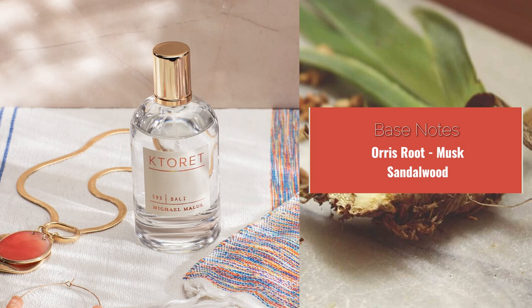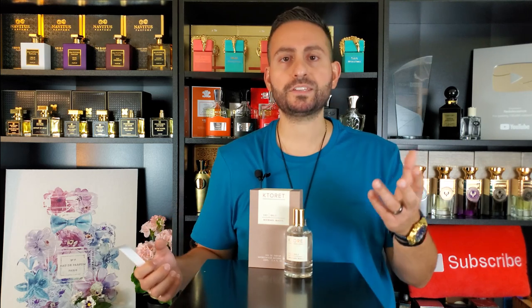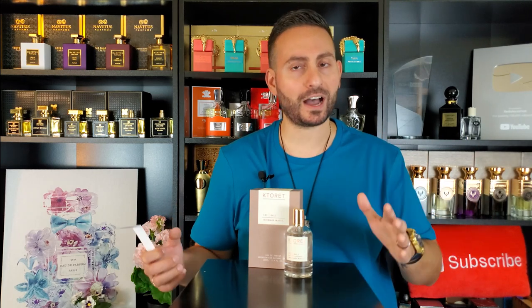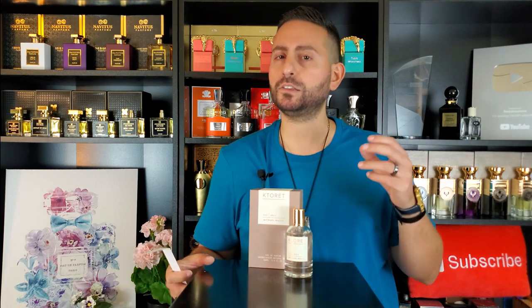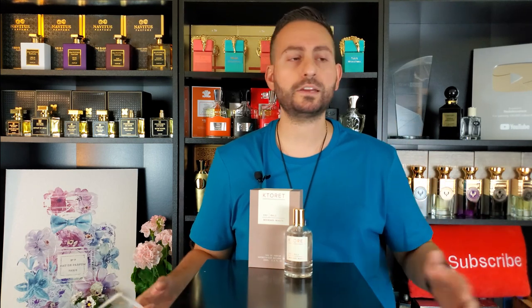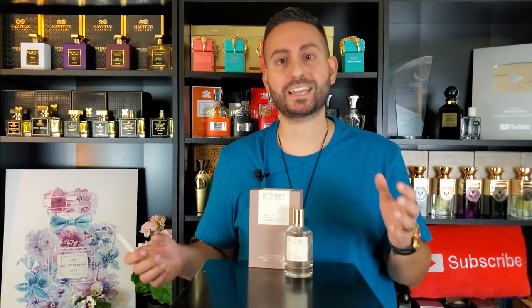Orris root, orris butter, iris, iris flower — whatever you want to call it — can give off a bit of a lipstick or cosmetic bag vibe. That's not what I'm getting from this fragrance, though. It actually doesn't smell lipsticky. It has a little bit of a starchy quality, and yes, it does possess a floral tonality, but it never veers in the direction of lipsticky — which might be a good thing or a bad thing for you, depending on the types of fragrances you're into.